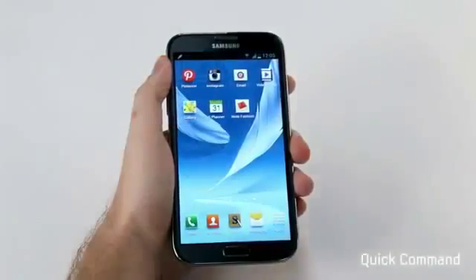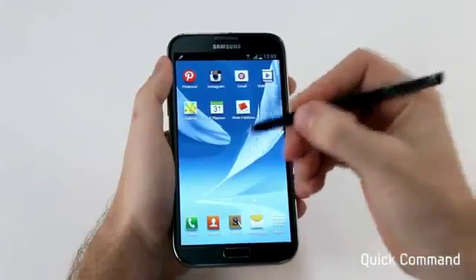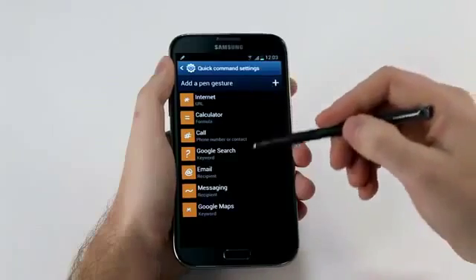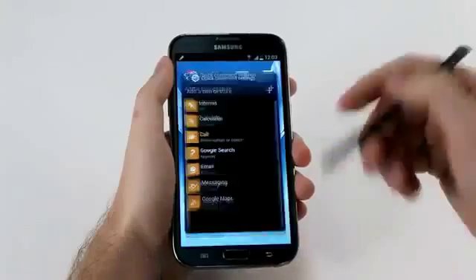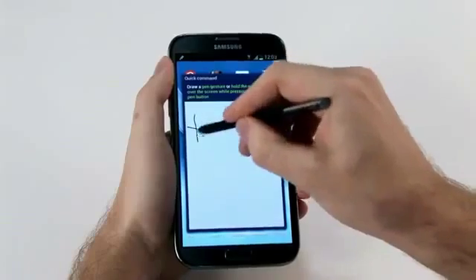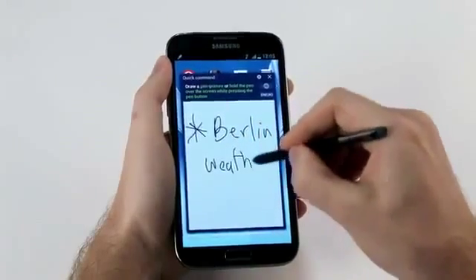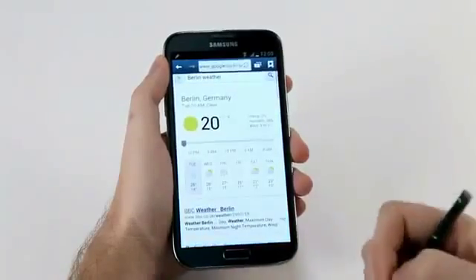Another cool feature is called Quick Command. With this, I can easily launch into any of my frequently used apps and save a lot of time. I'll press down on the button of the S Pen, swipe up, and Quick Command loads. You can see I have seven preset gestures, including an 'M' for Google Maps. Since we just announced the Galaxy Note 2 in Berlin, I'll write a star for search, then write out 'Berlin weather' — and even with my bad handwriting, this gets recognized. And just like that, I have the result.